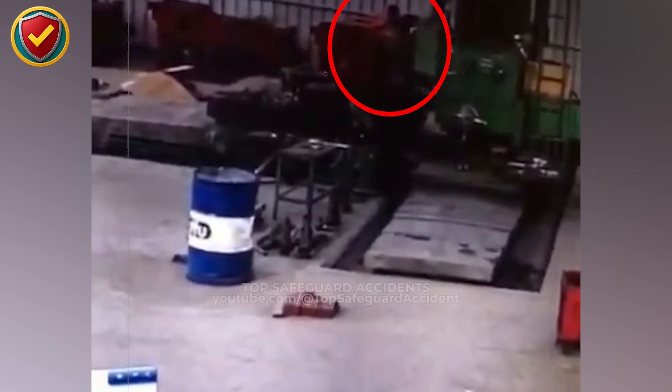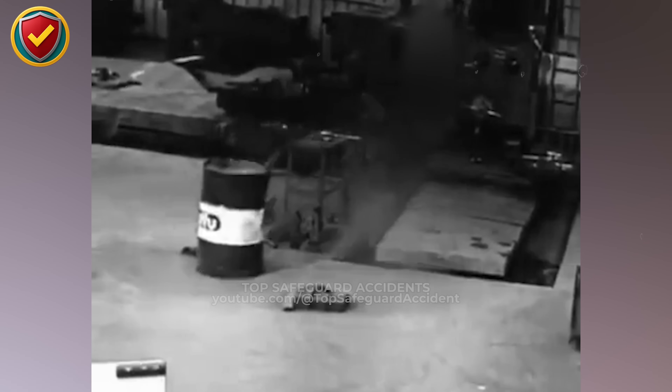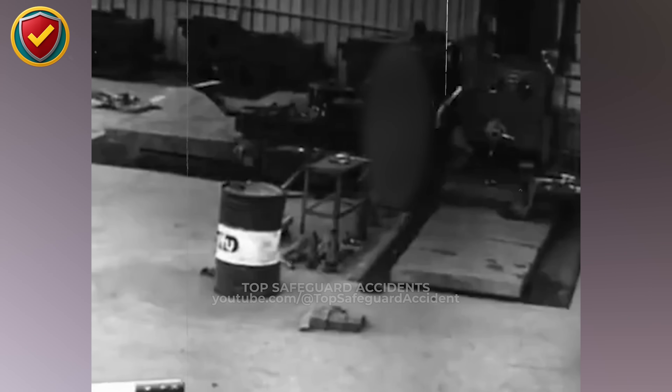On the factory floor, an exposed rotating machine is left running and suddenly catches, snapping into a fast, uncontrolled spin. Never get close to exposed rotation — stop, isolate, and verify zero energy before any reach-in.